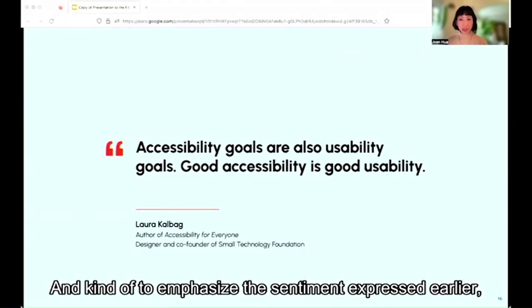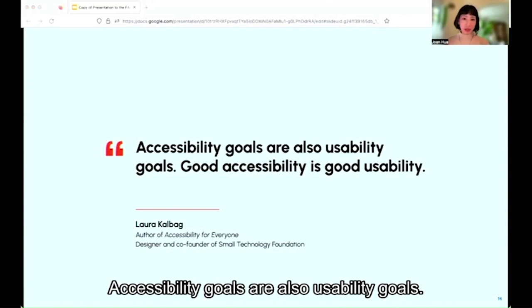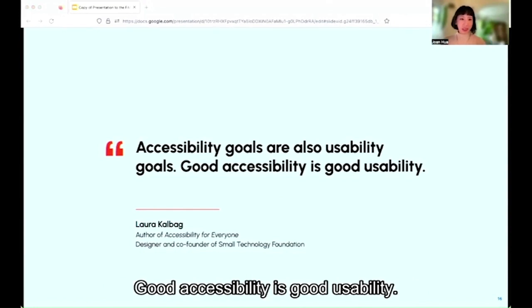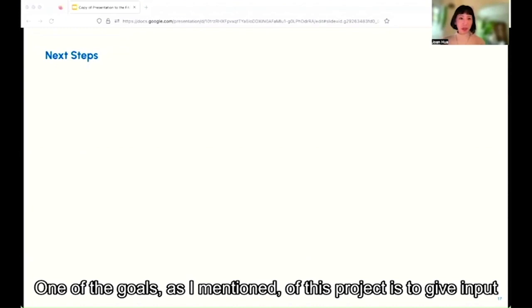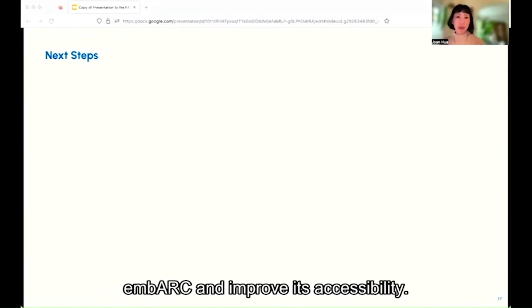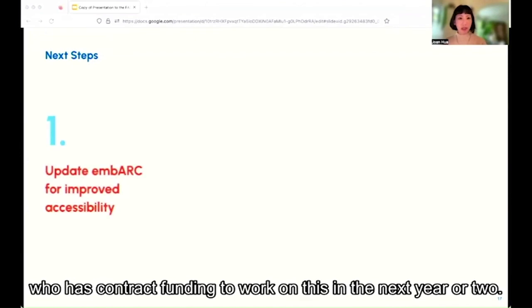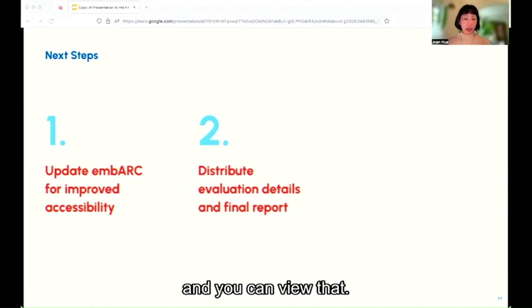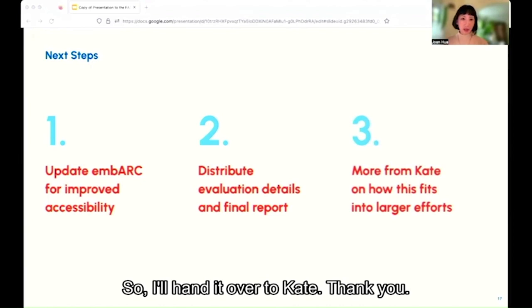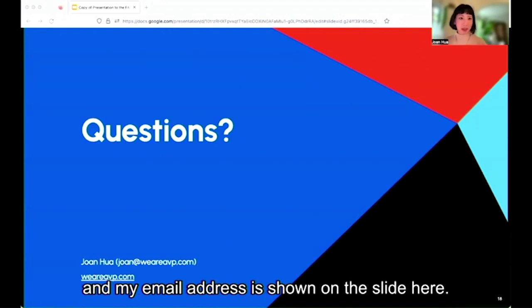To emphasize the sentiment expressed earlier, I want to end with this quote: accessibility goals are also usability goals — good accessibility is good usability. As for next steps, one of the goals of this project is to give input to the Embark development team to update Embark and improve its accessibility. We'll give the evaluations to colleagues working on Embark, who have contract funding to work on this in the next year or two. The report will also be available to share, and Kate will tell you more about that. I'll hand it over to Kate now — thank you. If you have questions, you can contact me at the email address shown on the slide.